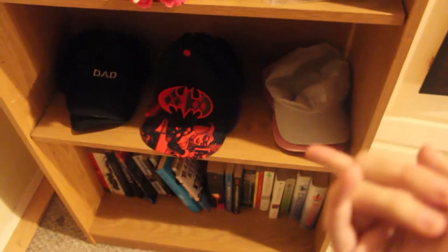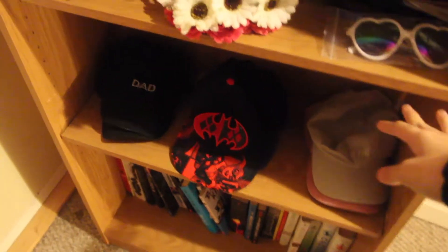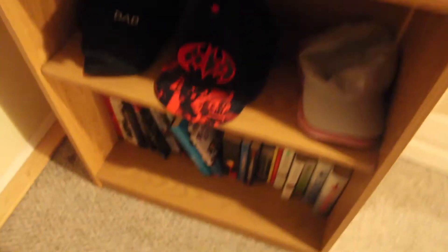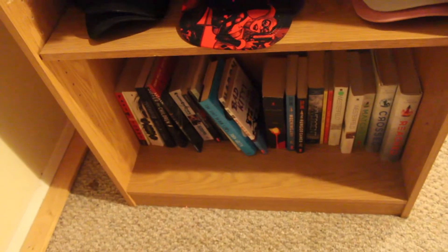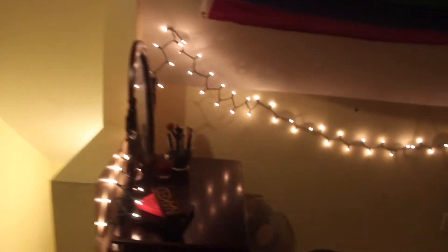Down here is where I keep my hats — I do have more hats but most of them are downstairs right now. If you ever want a hat collection video, let me know. And then those are books because this is a bookshelf, but I only have some of my books down there — those are the books I cared about keeping.